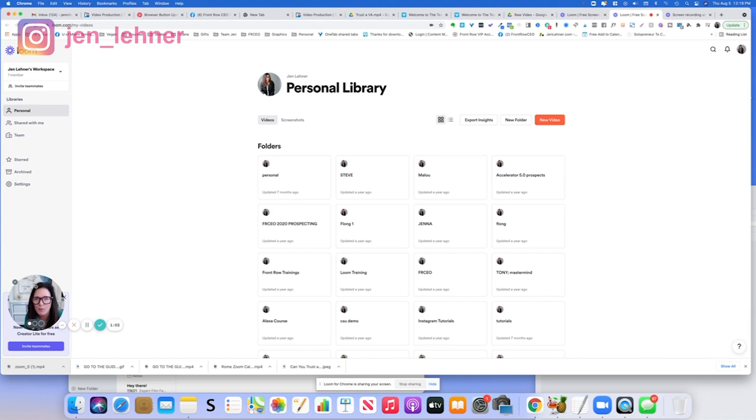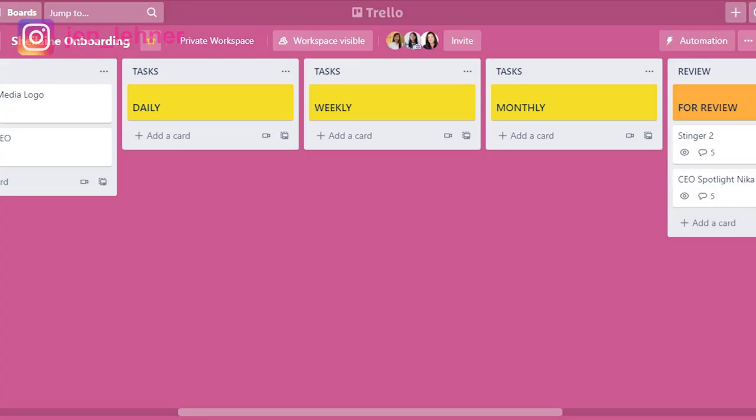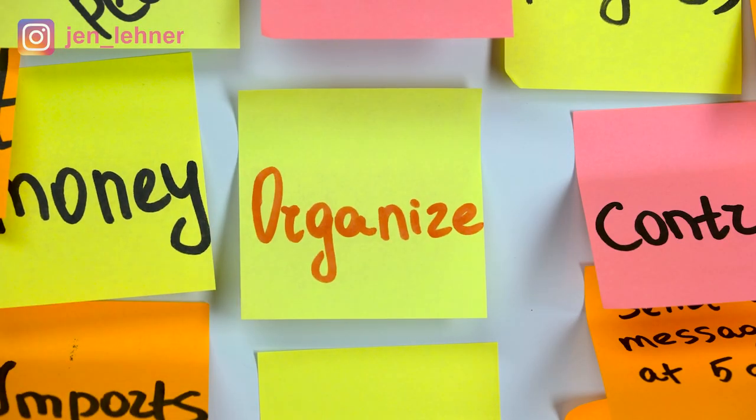So this is what you would use to record and give your VA a tour of your business, your Google Drive, whatever they need to see — and also to welcome them and tell them about the culture of your business, set expectations, and all that good stuff. Next step is to identify any tasks that you do in your business currently on a daily basis, a weekly basis, a monthly basis, quarterly basis, and randomly. Start to look at all the tasks in your business and separate them out in that fashion — what do you do every day, what do you do every week? Then you want to create lists on your Trello board that divvy up tasks that way.